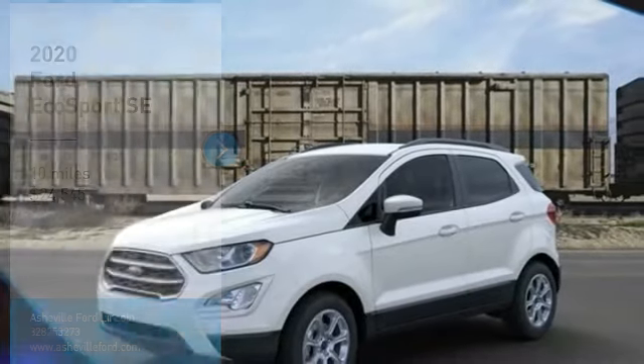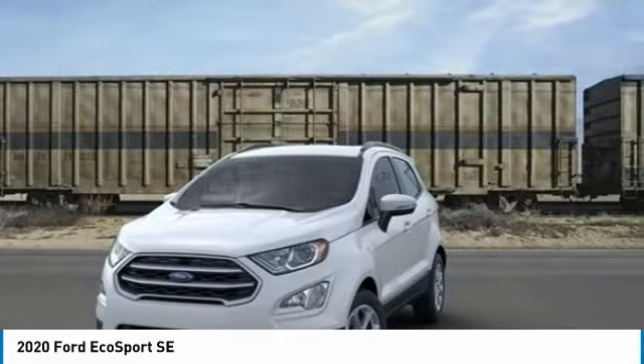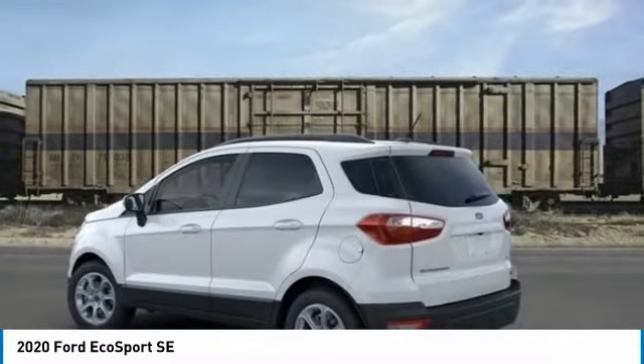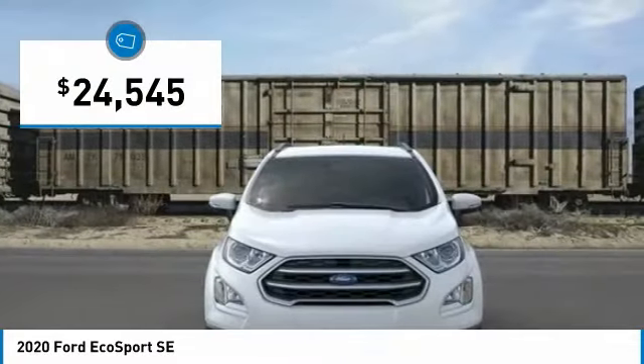Right vehicle? Check out the 2020 EcoSport. The Ford EcoSport has an upgraded interior that provides you all the features you could ever want. It also offers the functionality of an SUV, but in a size where you feel in control, and is priced below $25,000.